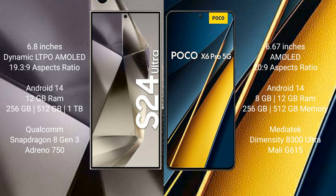Samsung Galaxy S24 Ultra runs on the Android 14 operating system. Xiaomi Poco X6 Pro also runs on the Android 14 operating system.